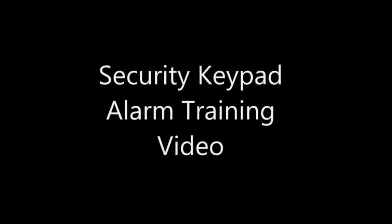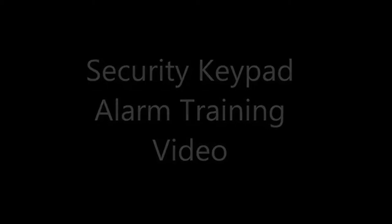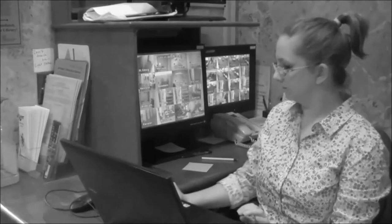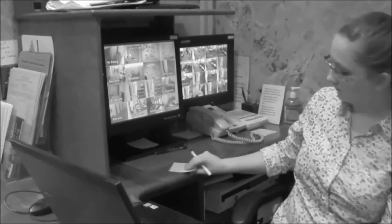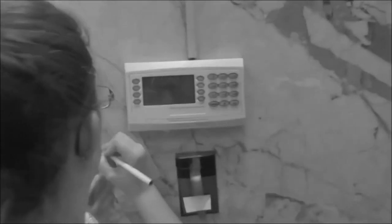Today we're going to tell you how to handle a situation in which the security alarm is triggered. If you hear this noise, react as calmly and quickly as possible. Grab a sheet of paper and something to write with. Walk over to the security keypad and write down the error message you see.